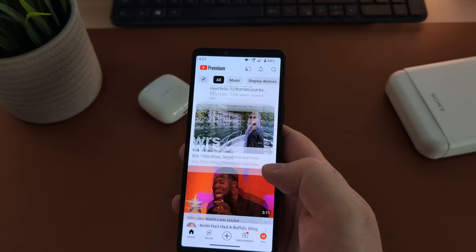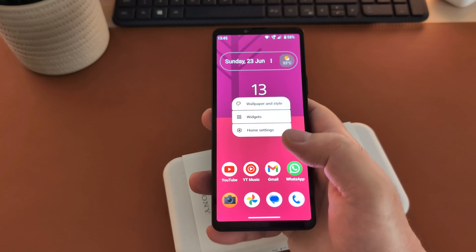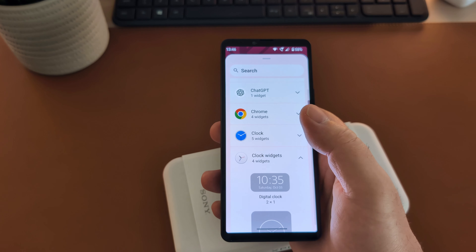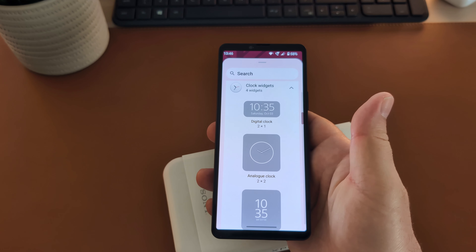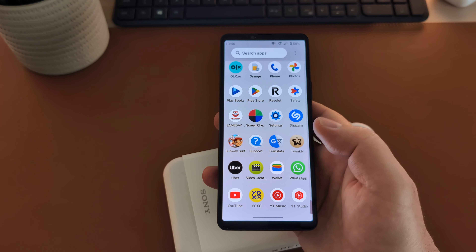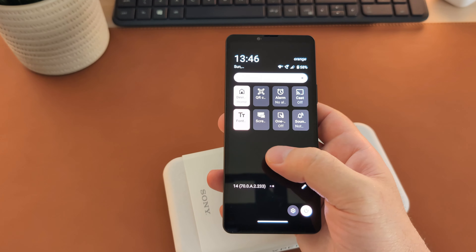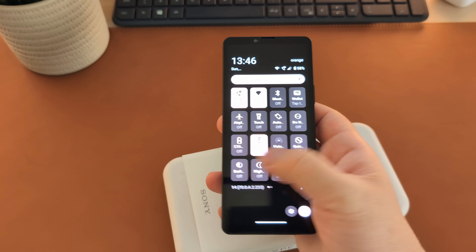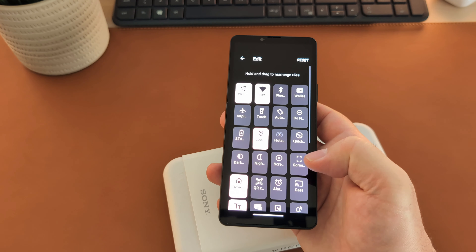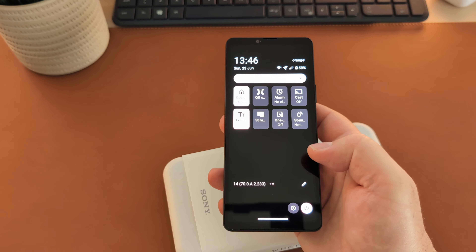The software is based on stock Android with some Sony flavor on top, such as the Triluminous technology, a few Sony apps like the famous Sony clock widgets, music, the camera app, the creators app, music pro, and video creator. The control panel is redesigned and the new icons look more in line with Android 12, with more icons fitting on a single screen. Sony extends its support to 3 years of Android updates and 4 years of security updates, which for a new phone is quite reasonable.